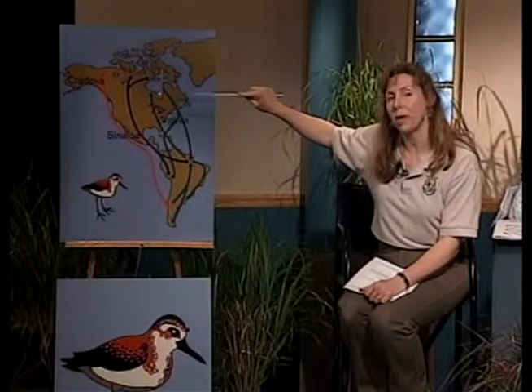Take a look at this map — can you see which flyway you're on? There is sure a lot of shorebird activity going on during migration.